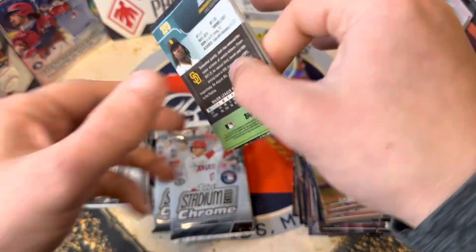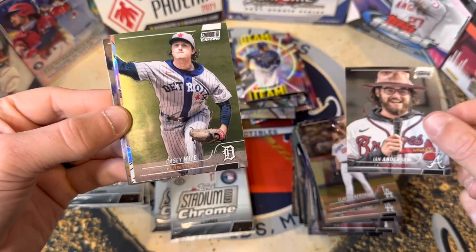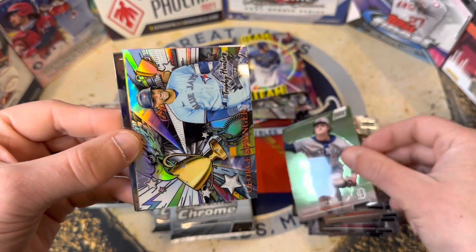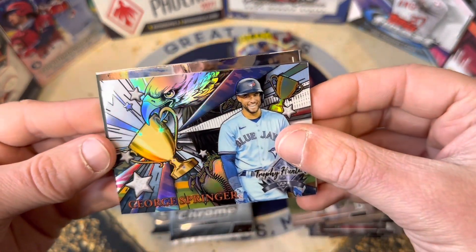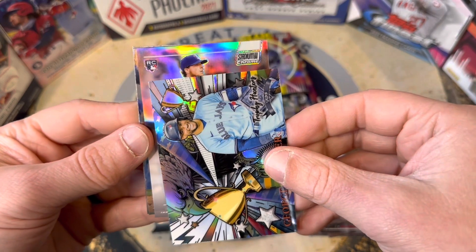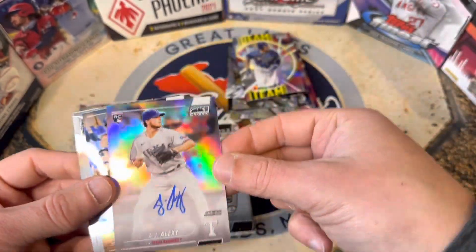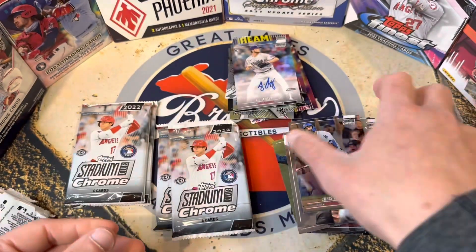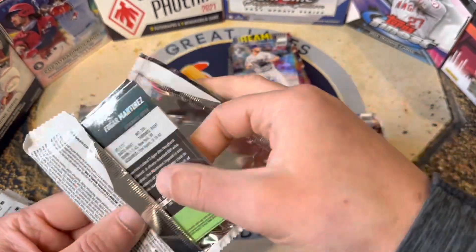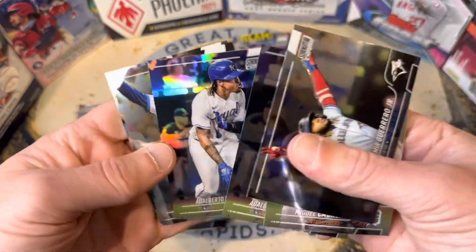Here we go — can we pull our auto? We got Ian Anderson, a Casey Mize, and another Trophy Hunters — pretty sweet, George Springer. And then behind that may be our auto... I see a rookie symbol, it's for the Texas Rangers. Who's this going to be? AJ Alexi — not numbered, just a base auto there, unfortunately, but still a fun on-card autograph. Still a chance to pull something numbered, maybe a 1-of-1 or a super-fractor. There's a Mondesi refractor.